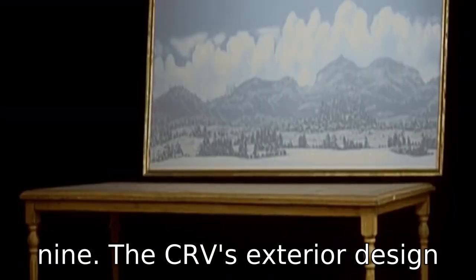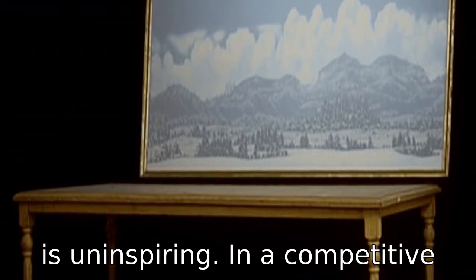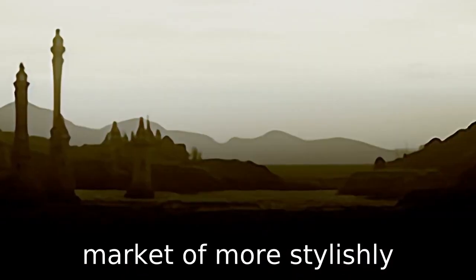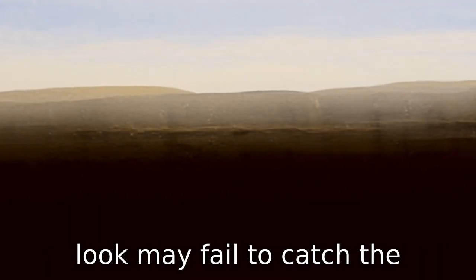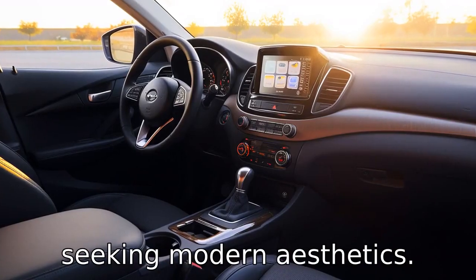Negative 9: The CR-V's exterior design is uninspiring. In a competitive market of more stylishly designed SUVs, the CR-V's traditional and somewhat dated look may fail to catch the discerning eye of a buyer seeking modern aesthetics.